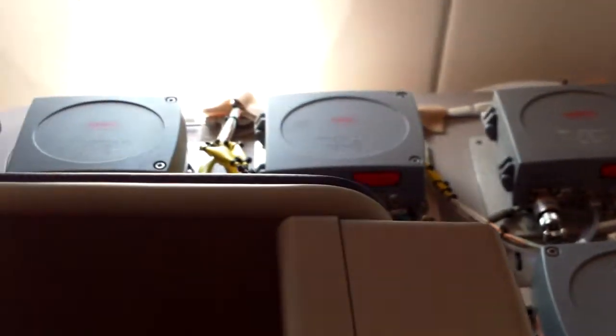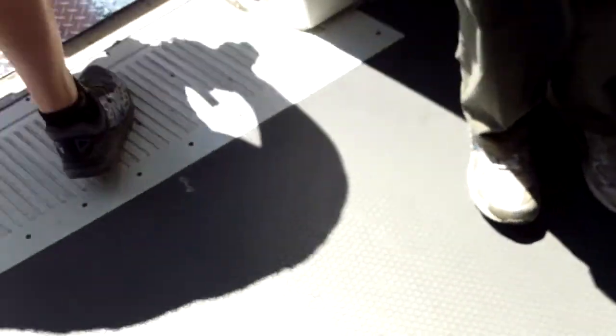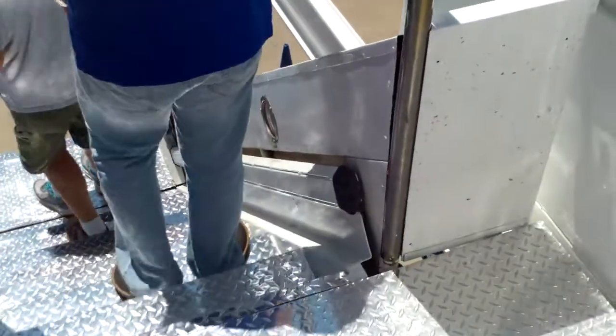They've got some control stuff there. This aircraft isn't out for use yet. Thank you for coming. Anyways, so unfortunately we can't view the cockpit of the plane. But anyways, that was the tour of the Airbus A350, and I hope you all enjoyed. Thanks for watching. That's it.